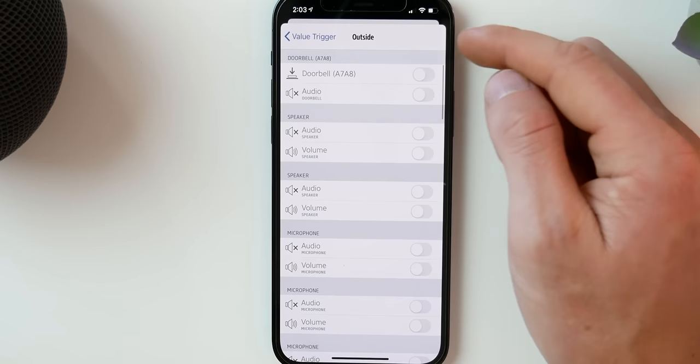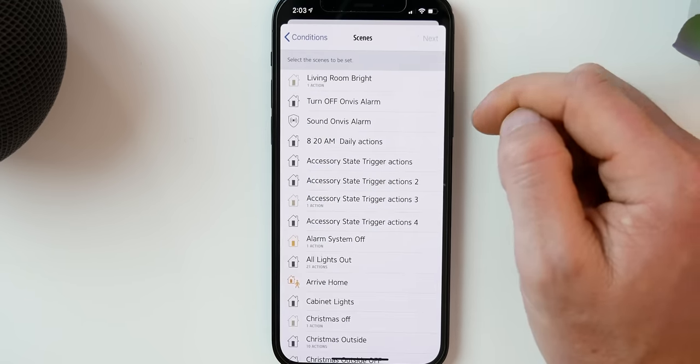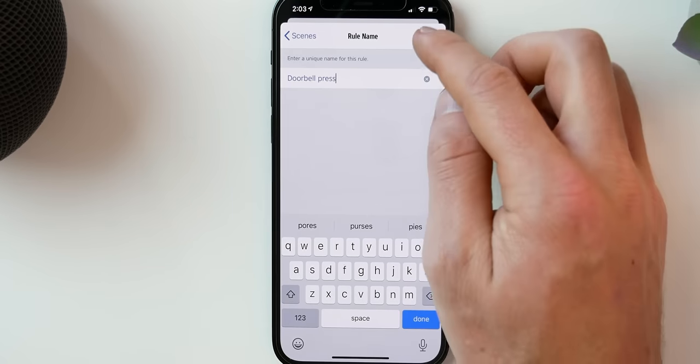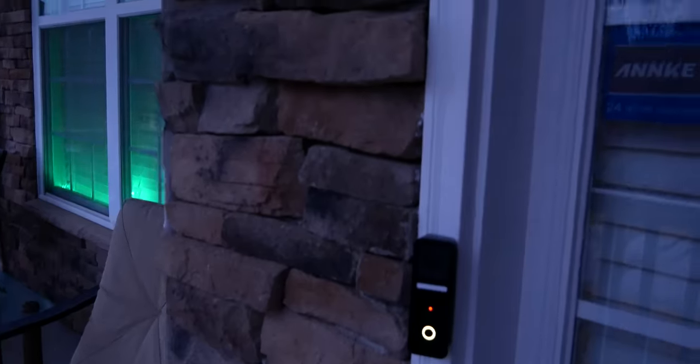Something really cool: you can actually use the doorbell press in automations. For example, when somebody pushes the doorbell, turn the front foyer light on. The doorbell doesn't show up like other HomeKit buttons in the Apple Home app, but you can use a third-party app like the free Eve app to create automations using that doorbell as a trigger. I'm creating a simple automation that when somebody pushes that doorbell, this light strip will turn on — a Christmas light strip I have in my window. I love that we have the ability to use that doorbell in our automations.